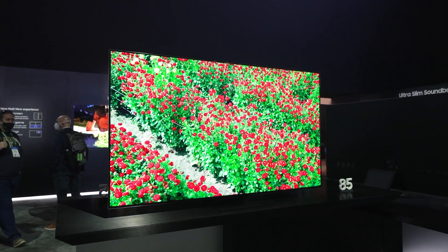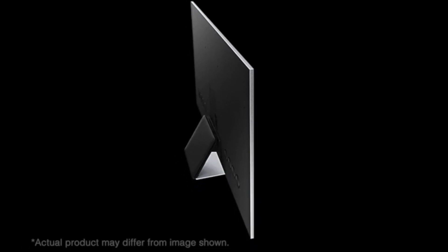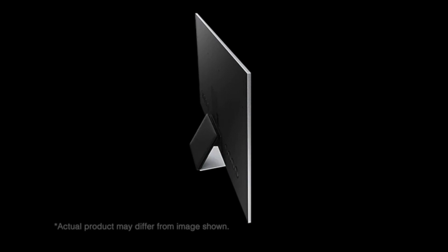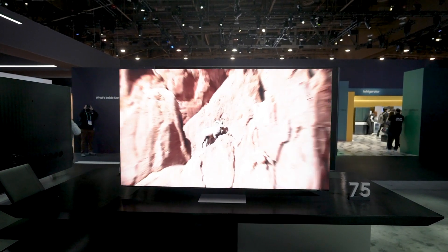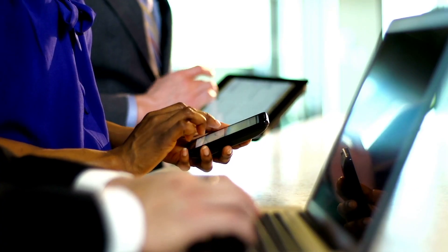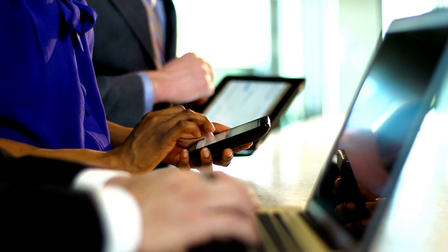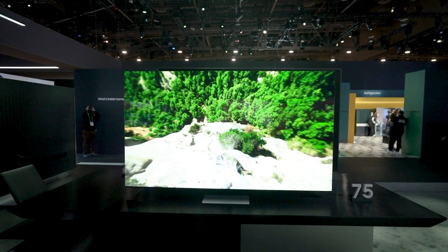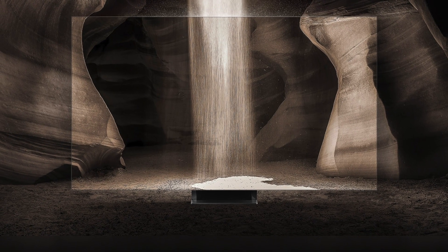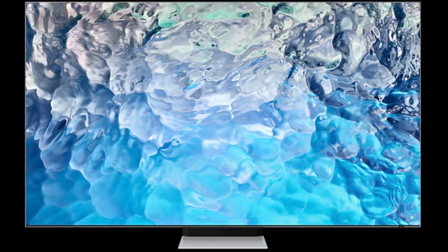Filmmaker Mode produces accurate SDR and HDR images while preserving the content creator's intent. Despite Samsung's claims of 4,000 nits, we measured a peak HDR brightness of 2,100 nits in this more accurate mode, and the QN900B covered 96% of the DCI-P3 color gamut. The tone mapping is spot-on, delivering stunning HDR with clipped specular highlights, rich colors, deep blacks, and precise shadows. Overall screen uniformity is superb with no evidence of banding, dirty screen effect, or color tinting.